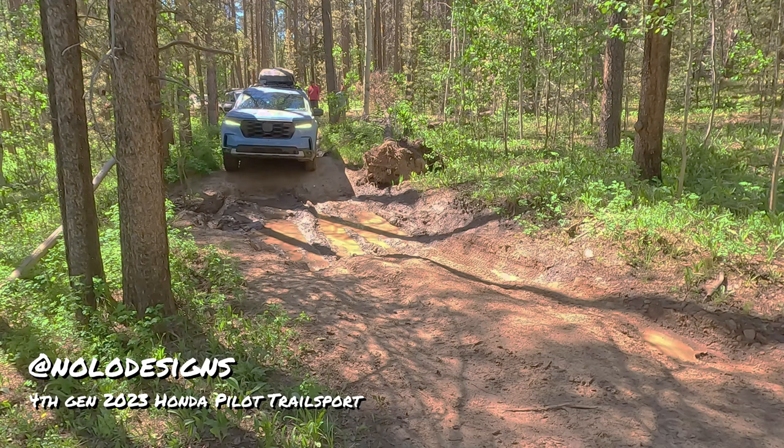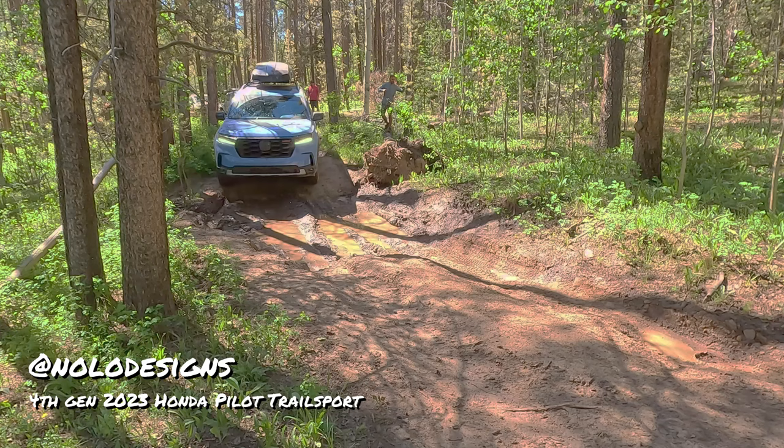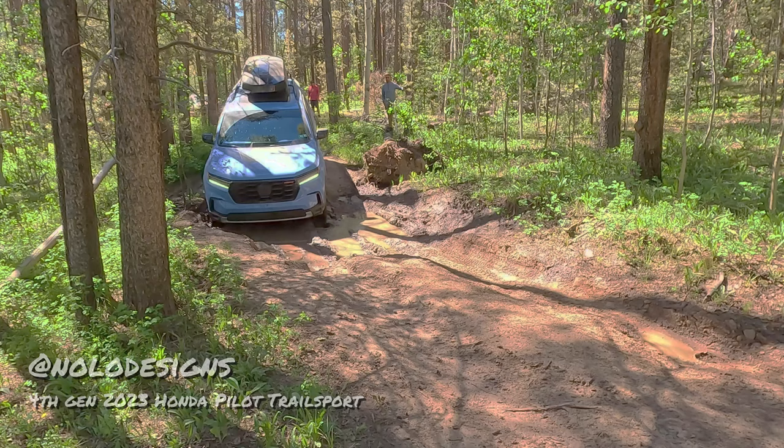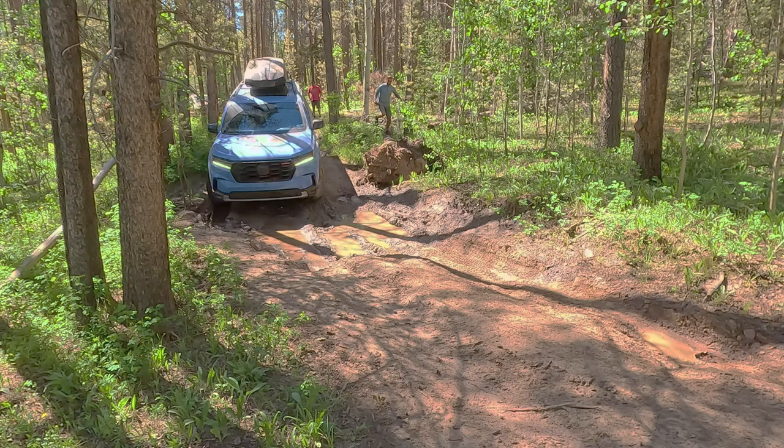One thing we expected was a lot of mud. There were recent storms and we were prepared for this. Ian's running a prototype HRG lift kit for his 2023 Honda Pilot Trail Sport, but it's still not quite enough to clear that terrain. He's going to have to give it another try.